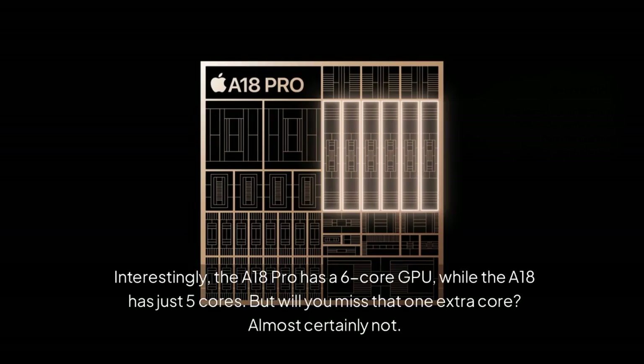Interestingly, the A18 Pro has a 6-core GPU, while the A18 has just 5 cores. But will you miss that one extra core? Almost certainly not.